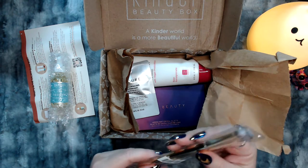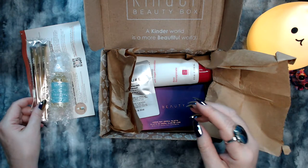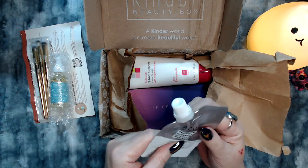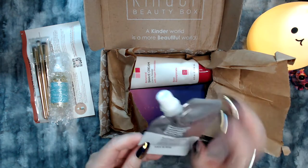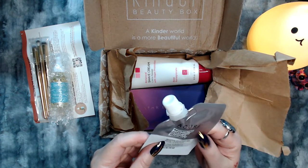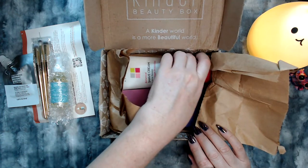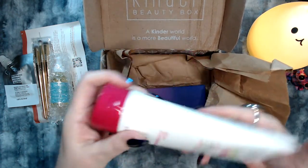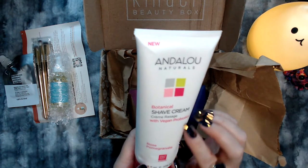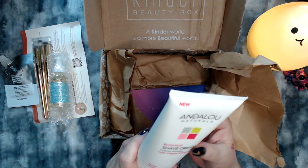I like the way these brushes look — they look really soft. And here's the glycolic treatment. I'm looking forward to reading about that one. From what I saw on the label, that's going to be interesting. This is a pretty large container.